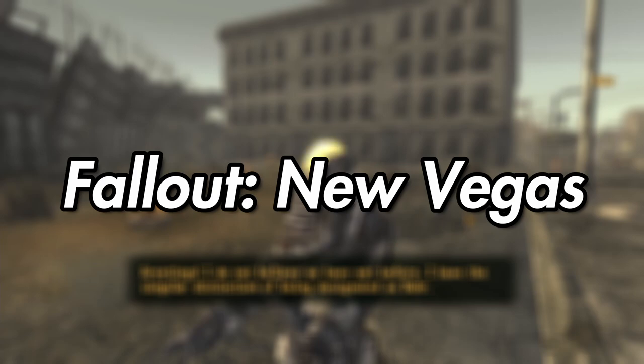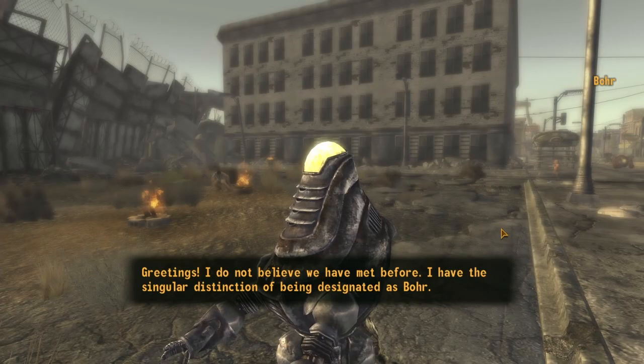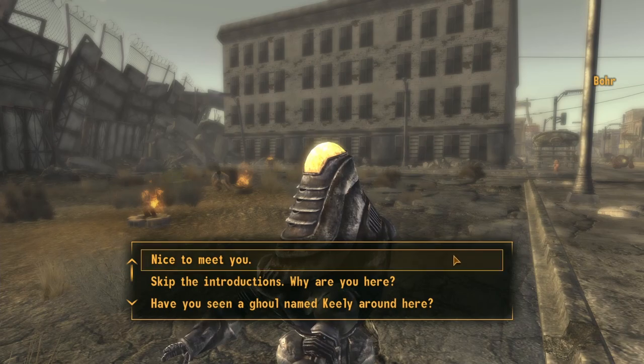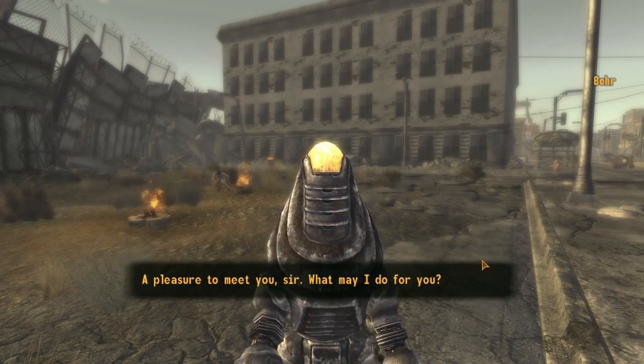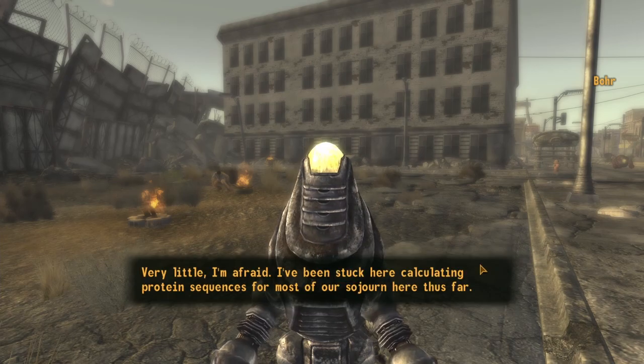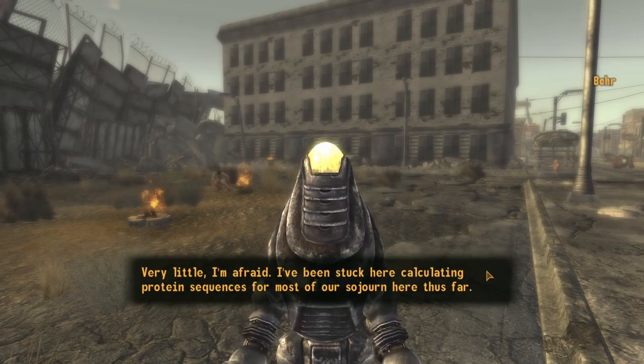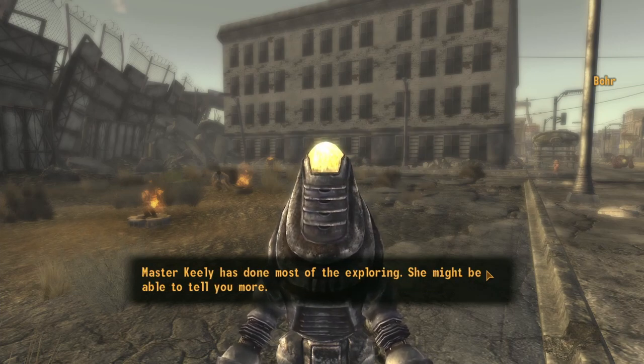Fallout New Vegas. BOR is the first notable Fallout New Vegas Protectron, and funnily enough, he doesn't actually appear in Fallout New Vegas. Cut from the game's content, BOR was meant to assist Keeley with her research at Vault 22. Named after Niles BOR, the bot would have been found computing protein sequences and waiting for its master to return from the lower levels of the deadly plant-infested vault.